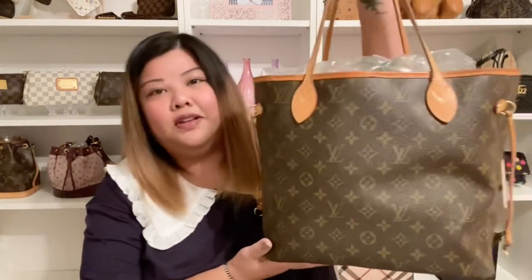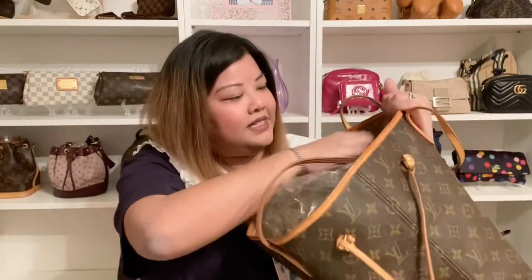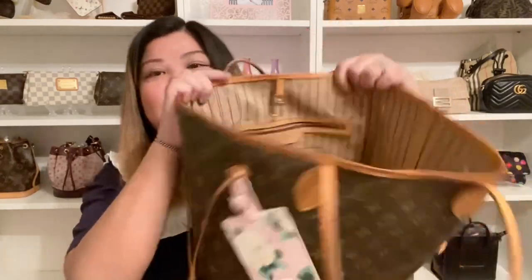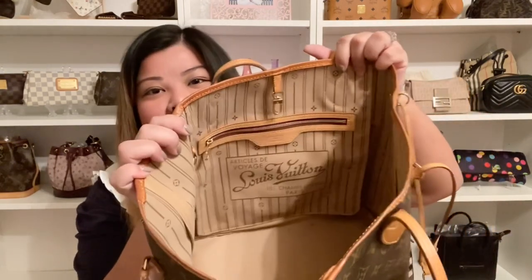Next is my Louis Vuitton Neverfull in size MM. This one is very well used, as you can see from its honey color, and it's stuffed to the max right now. I wanted to show you that this is the older version — it has the old cursive writing print on the inside. I have an organizer insert on the bottom. The newer ones actually have it in a different font, but I really like the cursive one. This is a well-used travel bag of mine.